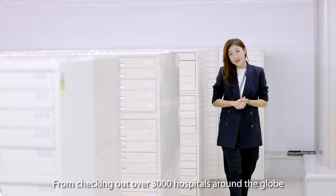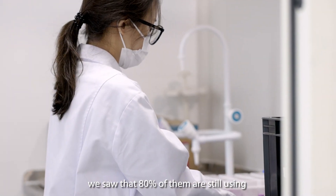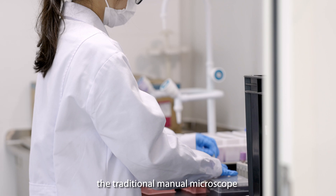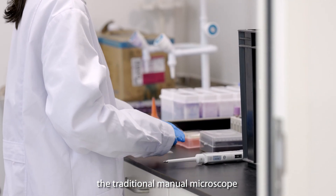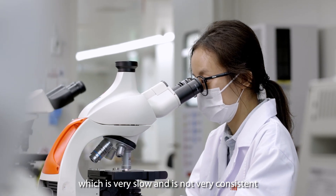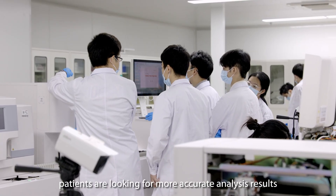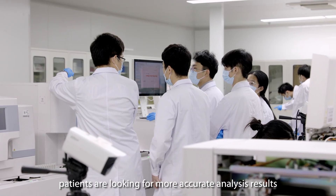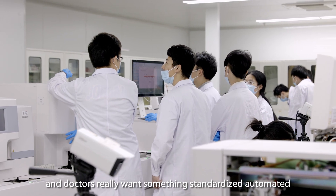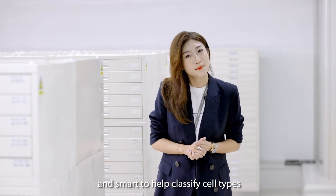From checking over 3,000 hospitals around the globe, we saw that 80% of them are still using the traditional manual microscope for diagnosing diseases, which is very slow and not very consistent. Nowadays, patients are looking for more accurate analysis results and doctors really want something standardized, automated, and smart to help classify cell types.